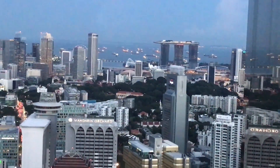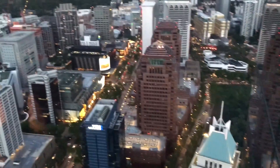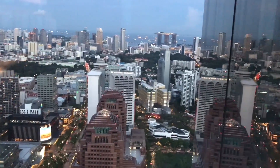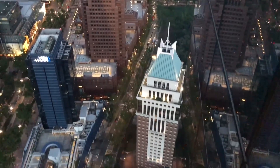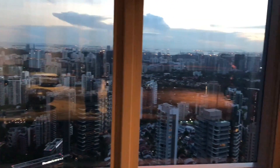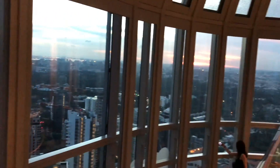Evening time is the perfect time because you can see the sunset. You get an amazing 360-degree view.